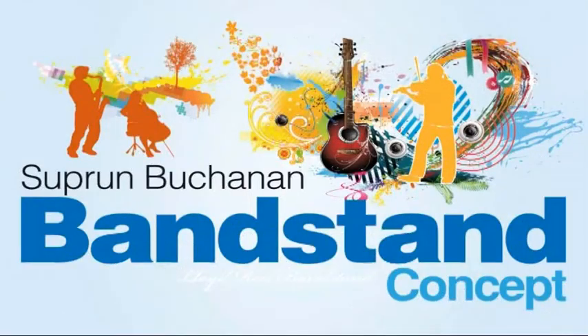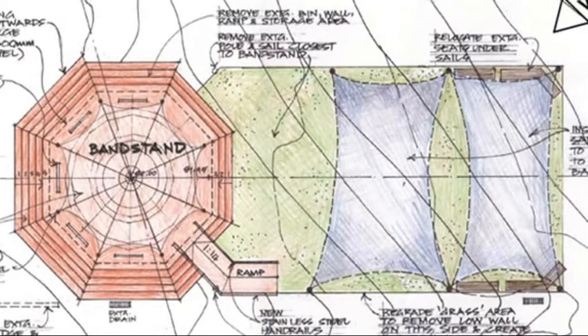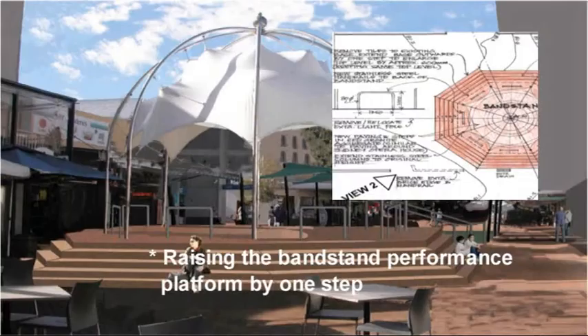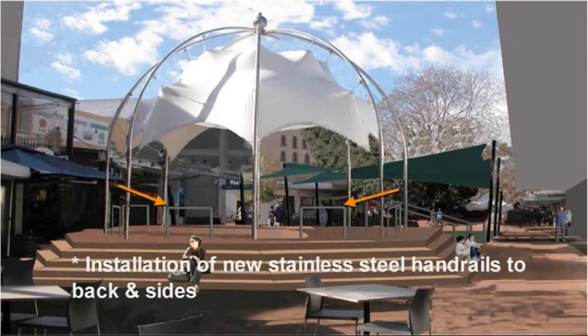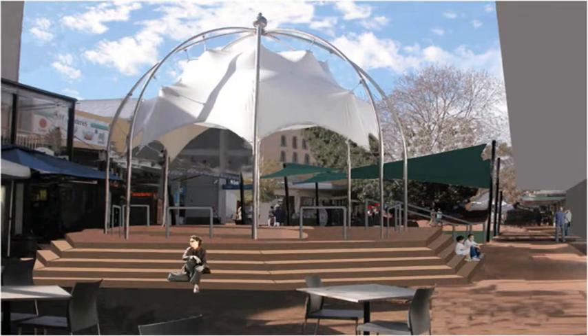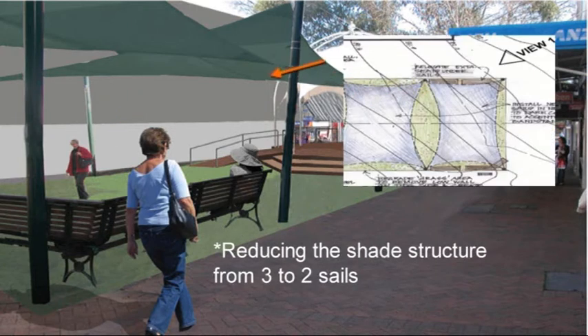Option two: the Supran Buchanan Bandstand Concept. Option two was prepared by Barbara Buchanan and the late John Supran, who were both involved in the original works with Harry Howard for the Lloyd Rees Bandstand. Features of option two include: raising the bandstand performance platform by one step compared to the existing height; relocating the side ramp to the Market Square side of the plaza; installation of new stainless steel handrails to the back and sides; removing the side walls and replacing them with steps; retaining walls removed from the grassed area and sloped to meet surrounding levels; reducing the shade structure from three to two sails.